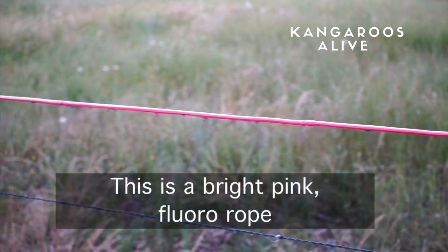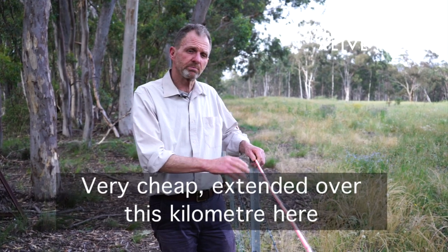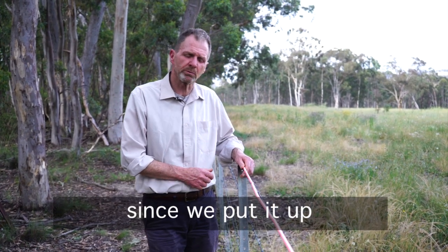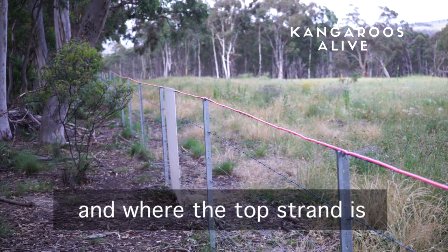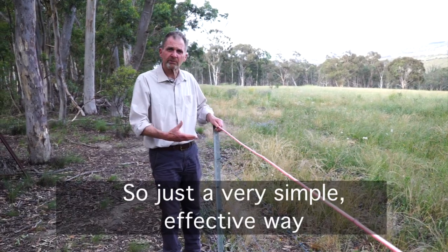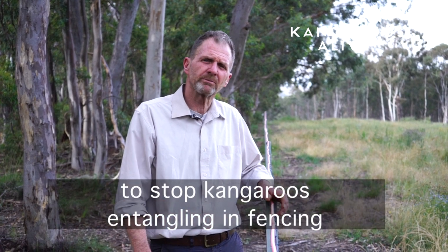There are options. This is a bright pink fluoro rope, very cheap, extended over this kilometre here. We haven't had a kangaroo entanglement since we put it up. It just shows the kangaroo where the fence is and where the top strand is, so it reduces entanglements by 100% so far. It's just a very simple, effective way to stop kangaroos entangling in fencing.